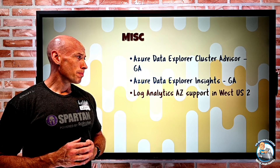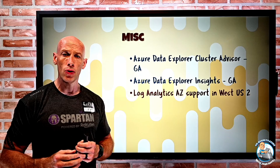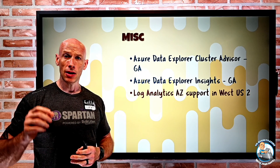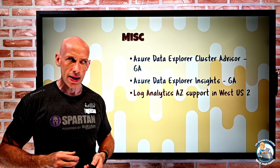Log Analytics now has availability zone support in West US 2, distributing it over facilities with independent power, cooling, and networking, giving a bigger protection from blast radiuses.